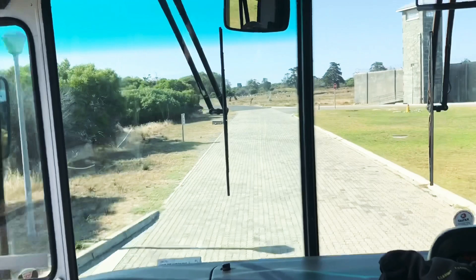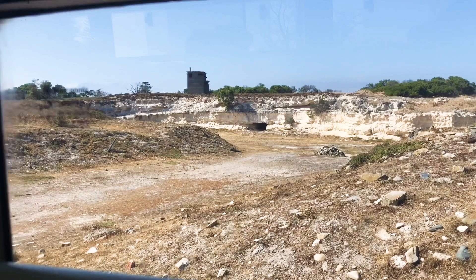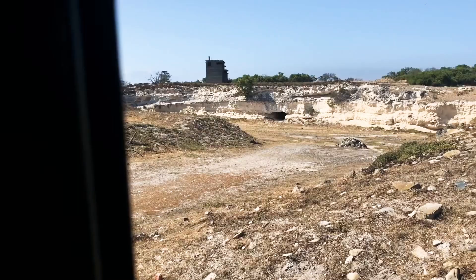The first thing they showed us was the Robben Island limestone quarry. This is where Nelson Mandela and his fellow prisoners slaved daily to extract limestone. But he and his fellow prisoners used their time in the quarry to educate themselves in everything from literature, philosophy, history, and current events.